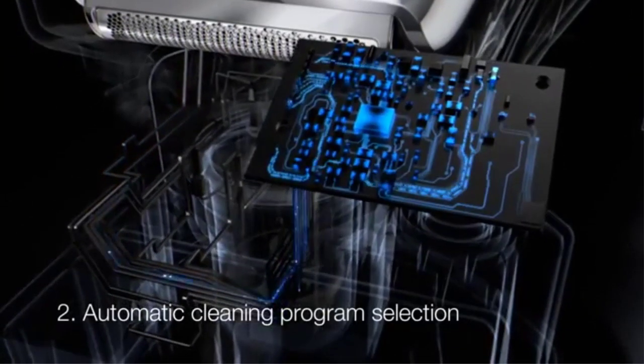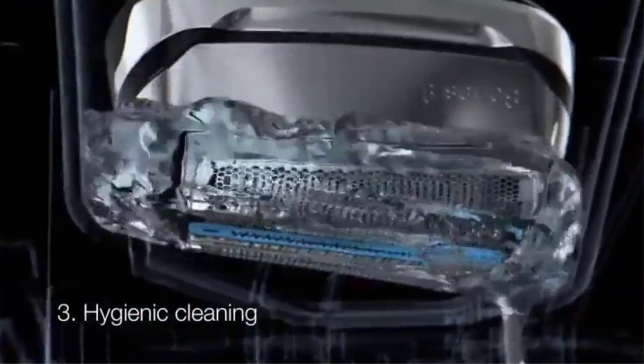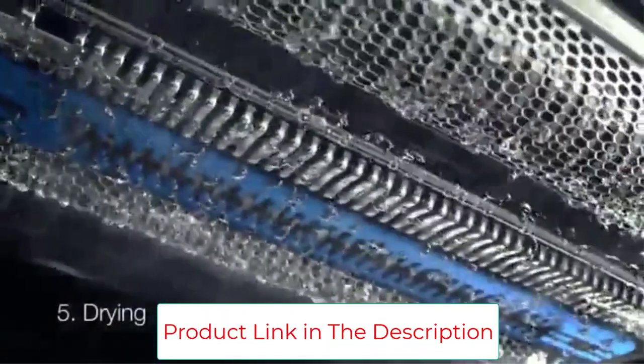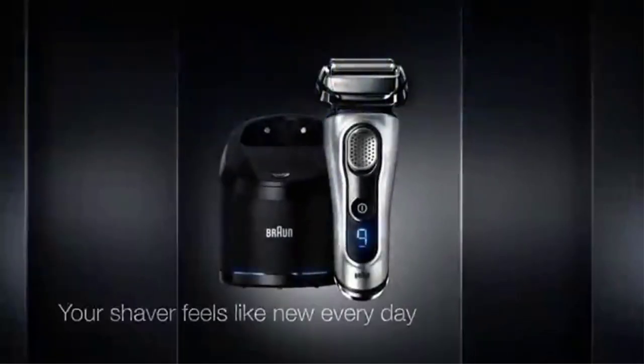We found that this razor was as good as its marketing, with an important asterisk: the Series 9 set a standard for performance and speed that most of our testers agreed exceeded that of every other shaver we tried. But most people who shave their facial hair — whether they're 5 o'clock shadow by noon types or light and wispy bearded — don't need the performance boost.